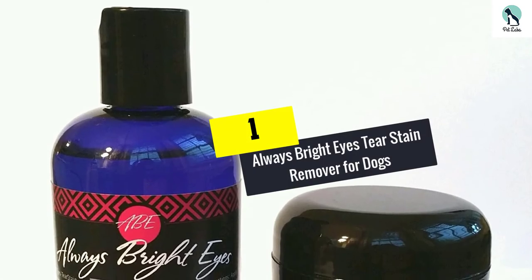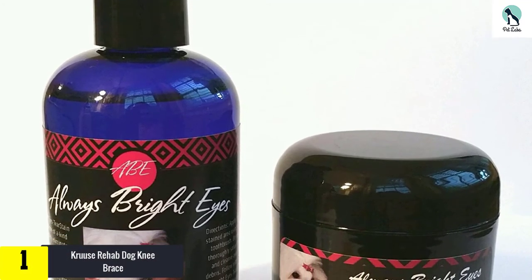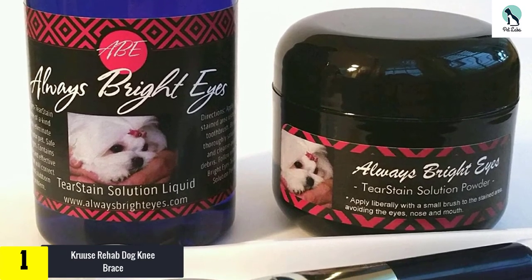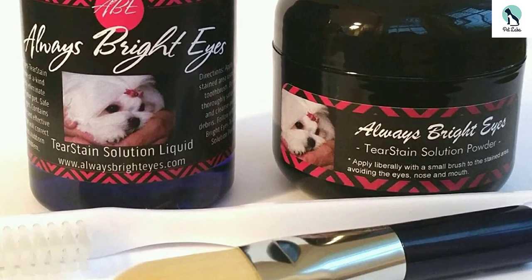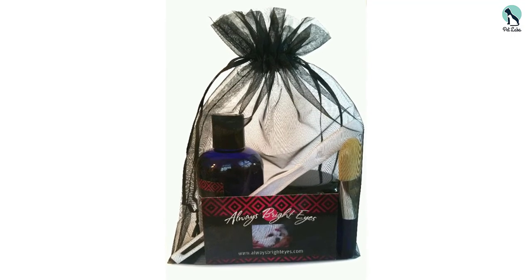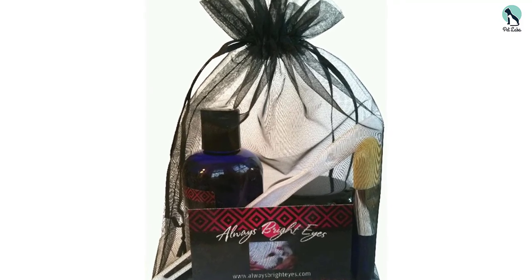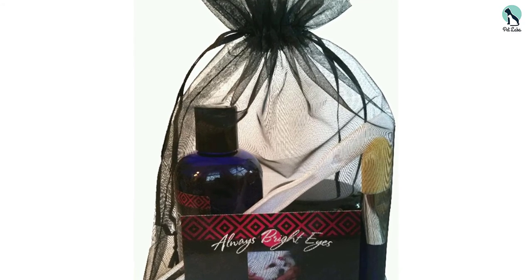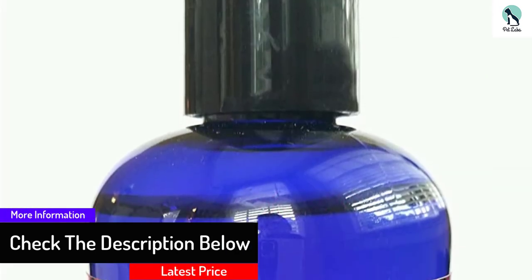And finally at number 1, we have the Always Bright Eyes Tear Stain Remover for Dogs. This kit includes a specialized tear stain removing liquid, a tear stain removing powder, and an application brush to ensure that you get the job done properly. This two-step system works hard to ensure that stains are removed, but also to prevent future ones. This herbal formula is safe on your pup's eyes and doesn't contain harmful chemicals, antibiotics, or synthetic fragrances. Always Bright Eyes puts your pup's eye health first and has formulated a product that works naturally to eradicate tear stains fast.